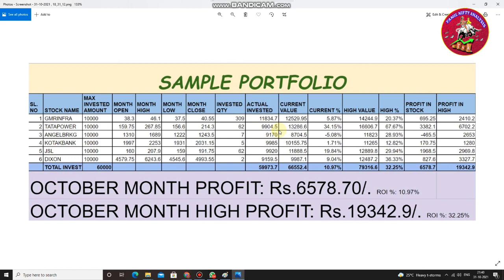We chose these stocks only with the help of price action. Even though there was a correction, this is the actual reflection — when we take quality stocks, even if the market correction is heavy, the stock gains are not affected much. All stocks are looking positive, except Angel Broking at minus 5%.